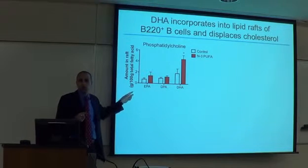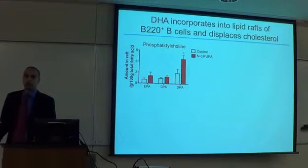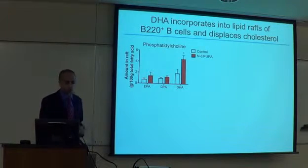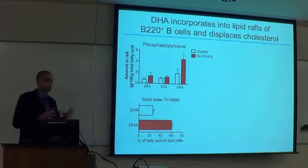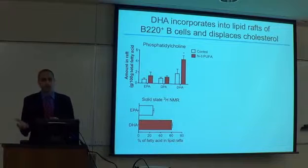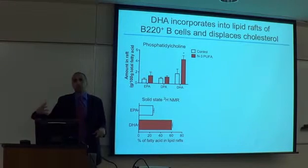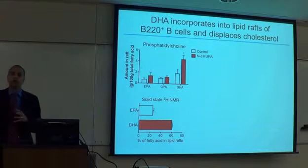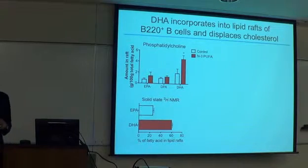We confirmed this using NMR spectroscopy experiments with synthetic vesicles of sphingolipids and cholesterol mixed with phospholipids containing either EPA or DHA. We found that phosphatidylcholines containing DHA were going inside rafts, consistent with what we had seen in animals. So the big hit was: DHA in phosphatidylcholine goes inside a lipid raft. This was seen both in animals and in biophysical model membrane studies.